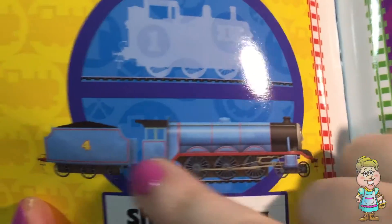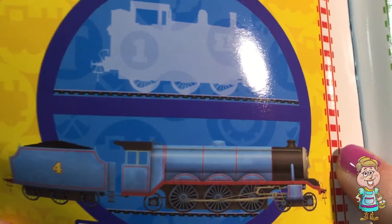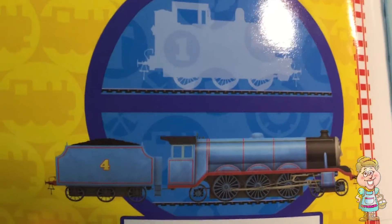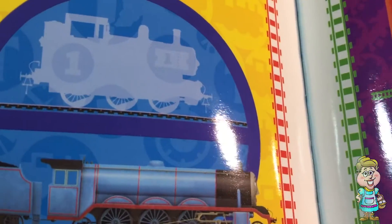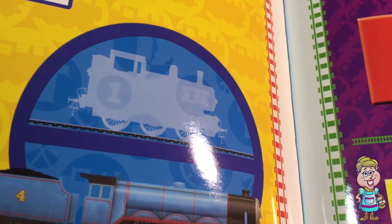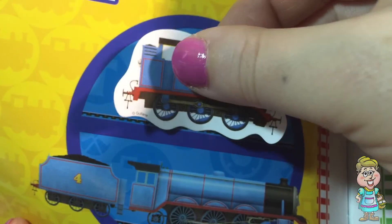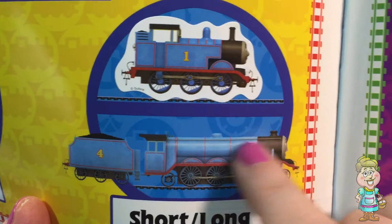And now we have short and long. So this is a long train — train four. Who's that? Gordon. Gordon is long and he has an extra car on the back to make him extra long. Who's this going to be? Who's train number one? Thomas. There is Thomas. So he's short, and Gordon is long.